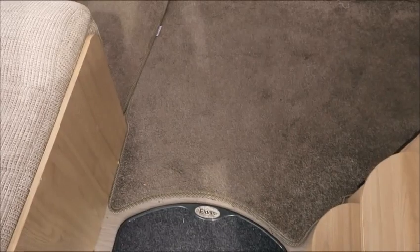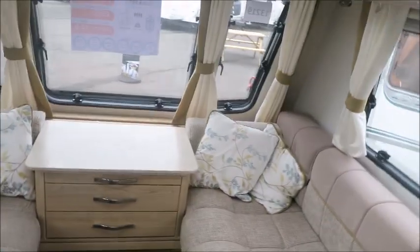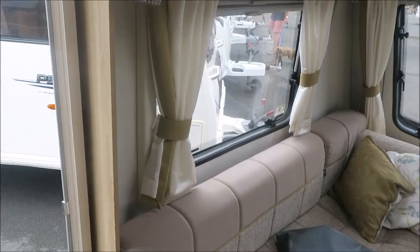Now if we go inside, you can see straight away that this van is carpeted. These are removable if you wish. It's a nice bright and airy feel in this one — a real nice light interior.